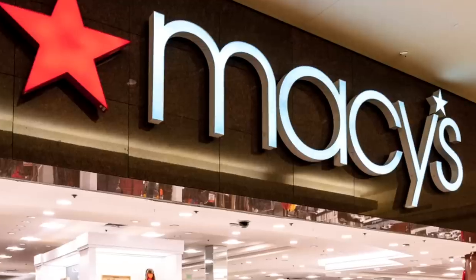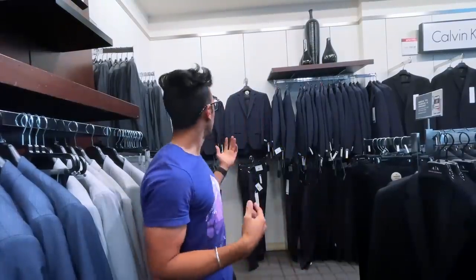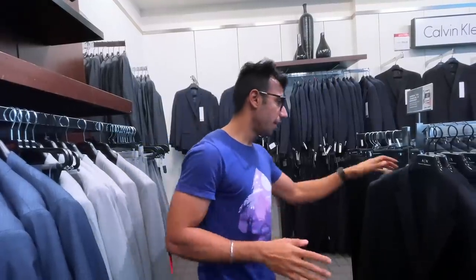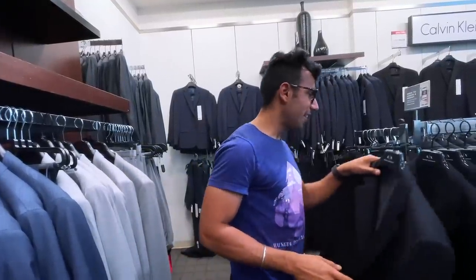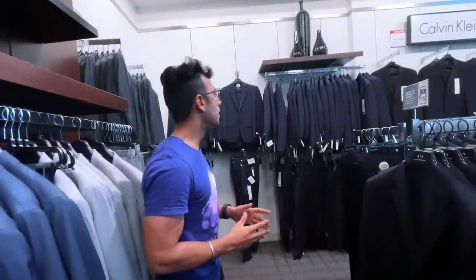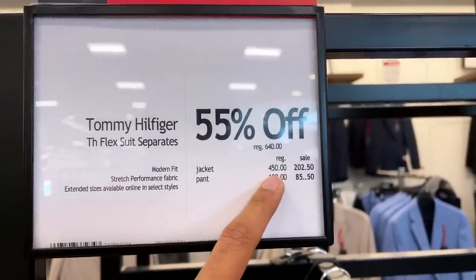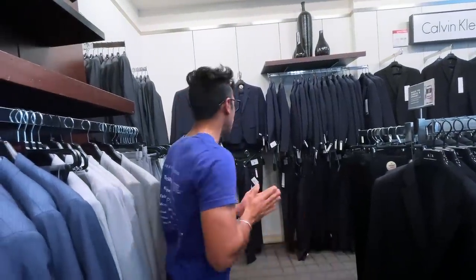So today I'm at Macy's to buy my coat — there's a jacket here, I don't know why — a coat and pants for a wedding, for my first American wedding experience in California. The thing is, I don't think I should spend that much money. Currently the coats are like $500, but on sale they are $254 as well, so it makes sense to buy it.